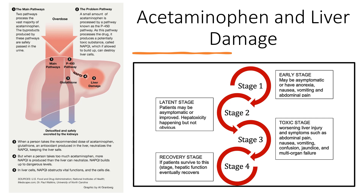When a person takes the recommended dose of acetaminophen, glutathione — an antioxidant produced in the liver — neutralizes the NAPQI, keeping the liver safe. But when a person takes too much acetaminophen, more NAPQI is produced than what the liver can neutralize. NAPQI builds up to dangerous levels, obstructs vital functions in liver cells, and the cells die. Acetaminophen overdose is the most common cause of acute liver failure in the United States, and can cause acute liver injury and even death.